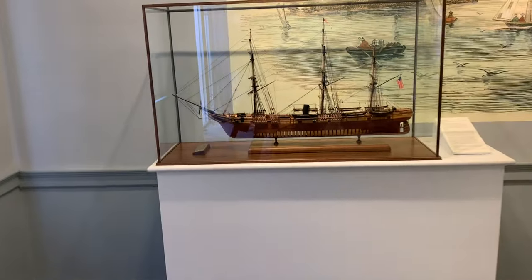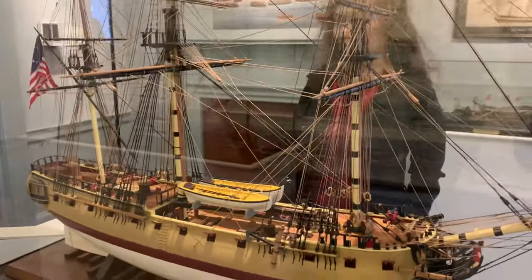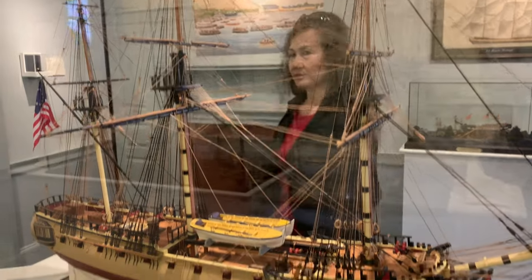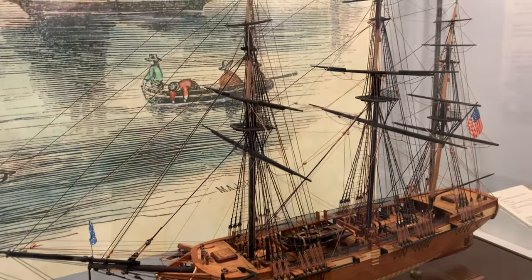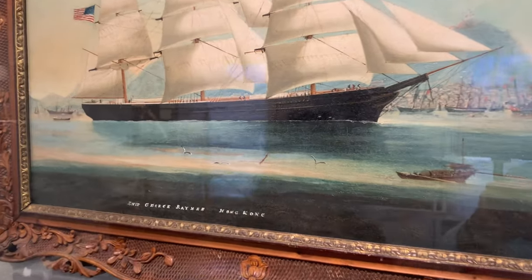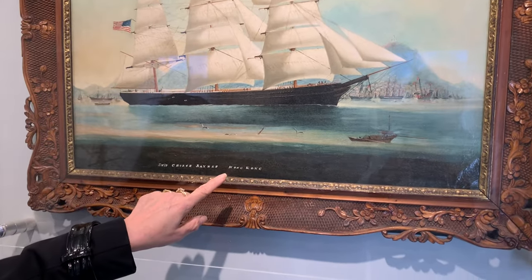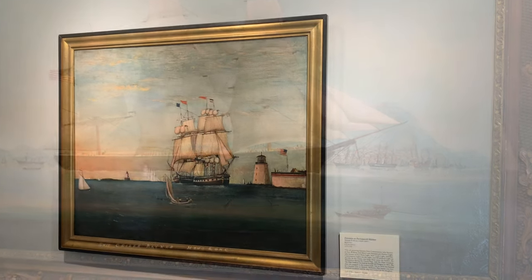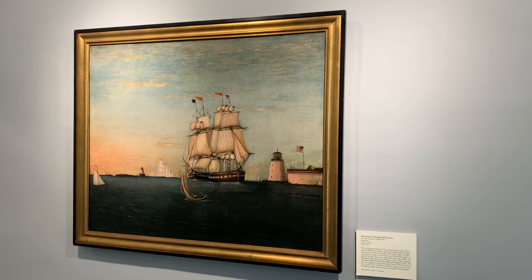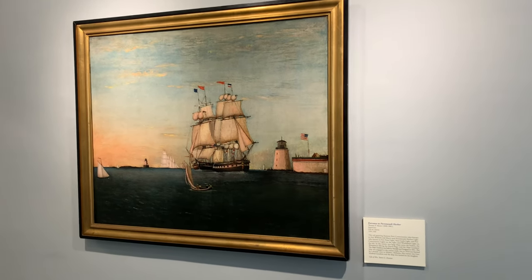This is what Portsmouth was all about — ships and trade and unfortunately slavery and whatever else you transport on sailing vessels. They went all around the world bringing lumber and cotton and that sort of thing to trade. Oh — that's why I love it — this ship's frame is from Hong Kong! That's right. And I have to say, I've been to the Peabody Essex Museum, and I actually like Strawberry Banks better — I think it offers more.